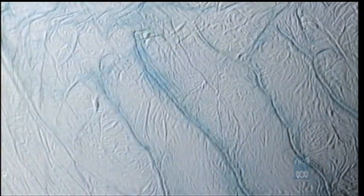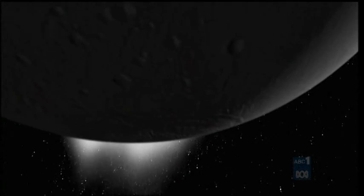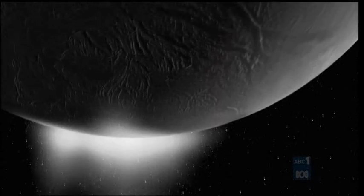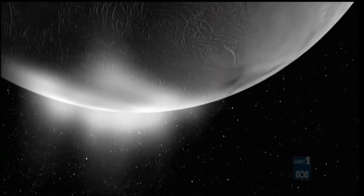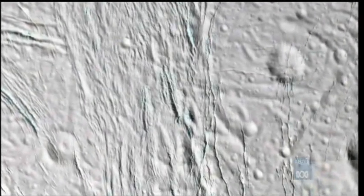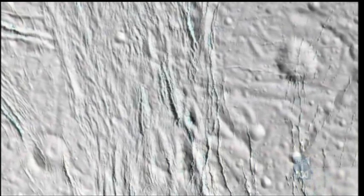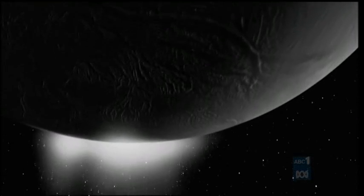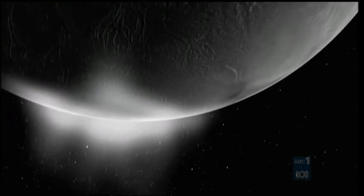This discovery is completely unexpected. Could liquid water exist on this frozen moon? Cassini zeroes in on an area of the moon covered with cracks. Scientists are baffled — what generates these pockets of heat?